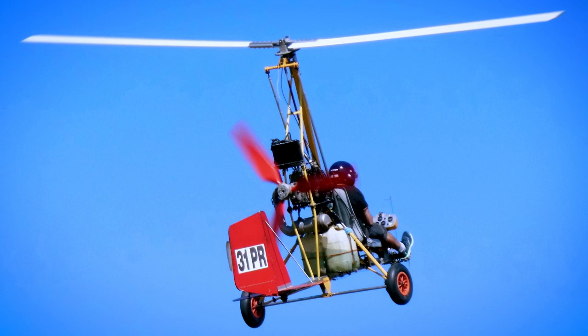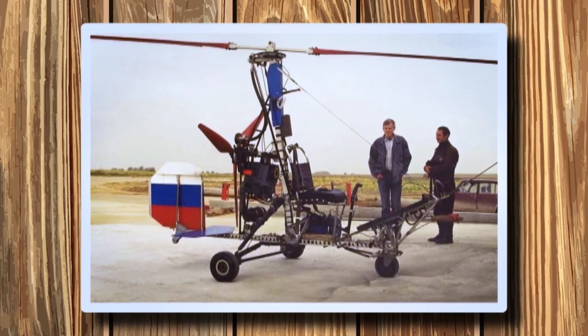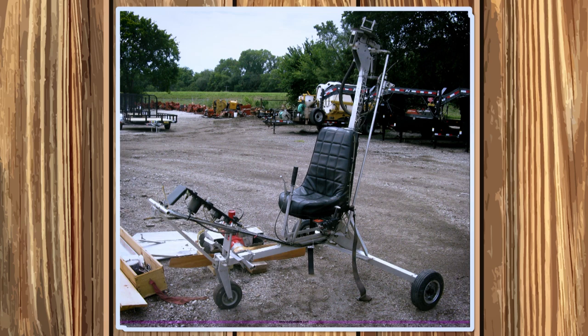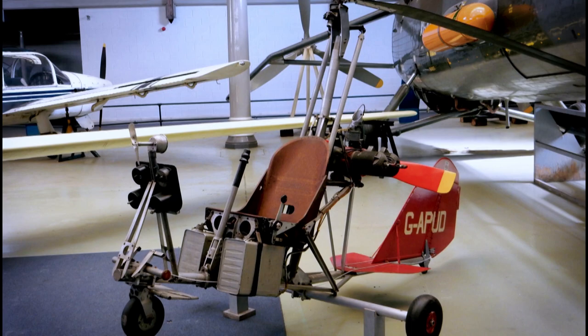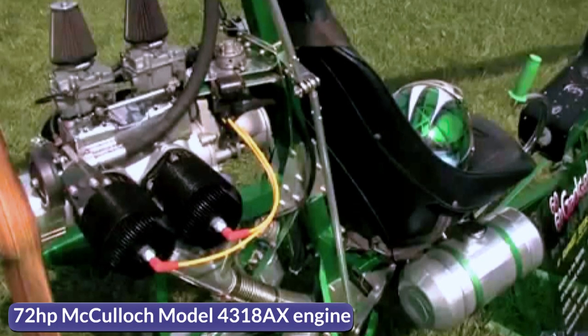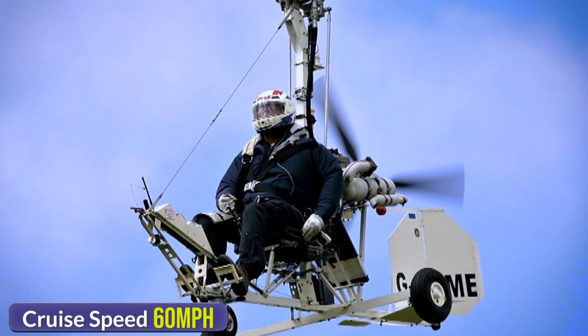These characteristics make the gyroplane safe in the event of an engine failure. The Benson company has closed, but the plans to build a Benson gyrocopter are still available and there are used ones on the market as well. The Benson Gyrocopter is perhaps the most compact and unique aircraft you can fly without a license. It uses a 72-horsepower McCulloch model 4318-AX engine, which helps it achieve a cruise speed of 60 mph with a range of up to 100 miles.